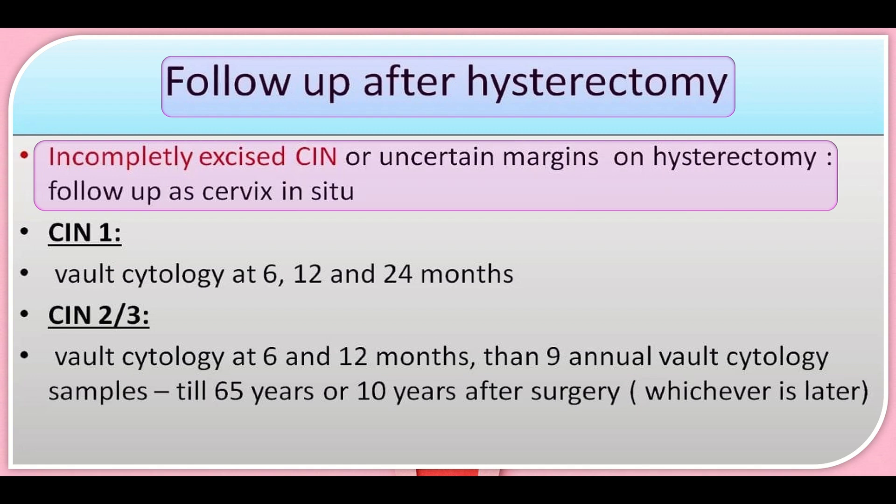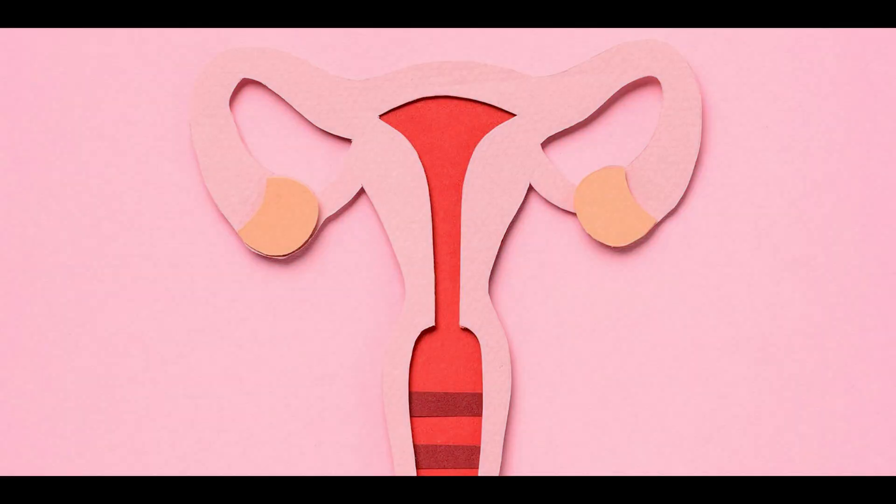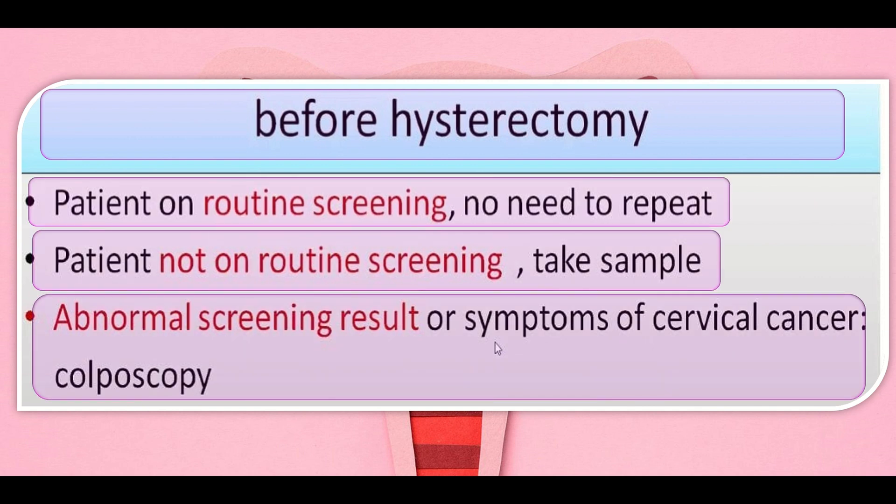For follow-up after hysterectomy with completely excised CIN, uncertain margin, or hysterectomy - follow-up as cervix in CIN: for CIN1, vault cytology is taken at 6, 12, and 24 months. For CIN2 and 3, vault cytology is done at 6 and 12 months, then nine annual vault cytology samples, until age 65 or 10 years after surgery, whichever is later. Before hysterectomy: if patient is on routine recall, no need to repeat. If patient not on routine recall, take a sample. If there is an abnormal screening result or symptoms of cervical cancer, do colposcopy.